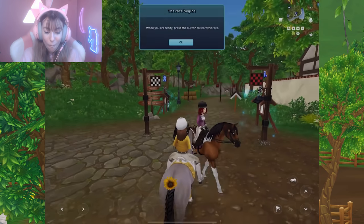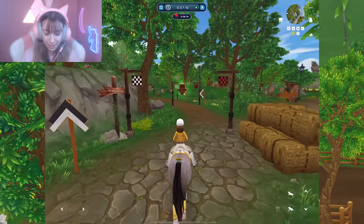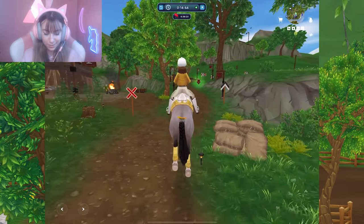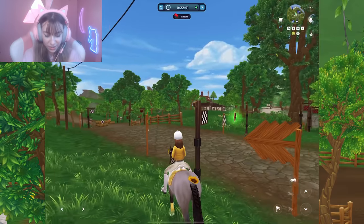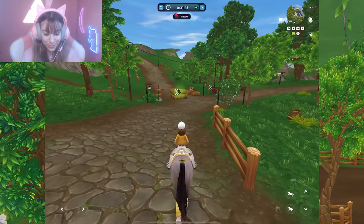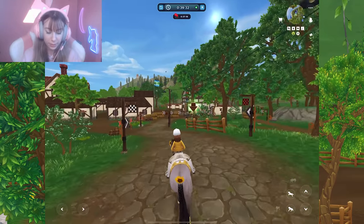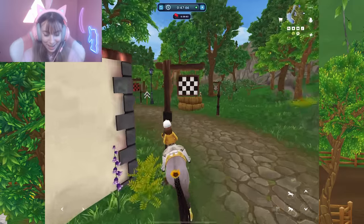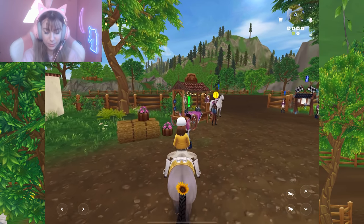It looks so weird — I wonder what happens if you log into your Star Stable account on desktop while on mobile; I feel like it would cause issues. Running with your horse takes a little getting used to. You can jump with the button — right when I said the controls are good, I messed up! Let me speed up again. So far I really do like mobile, it's just really different compared to PC or laptop.